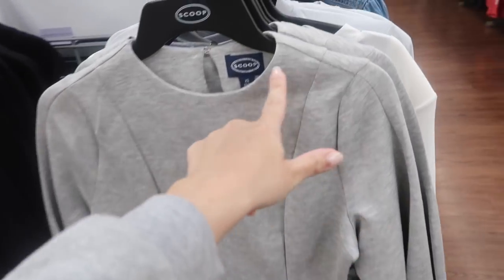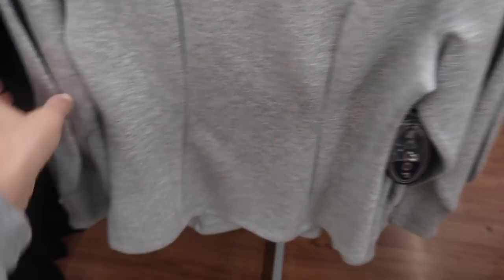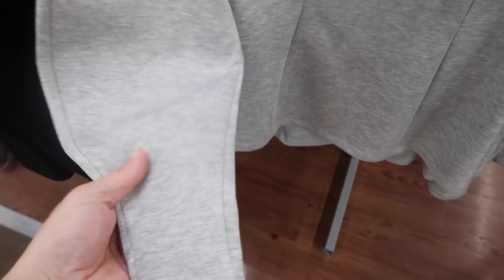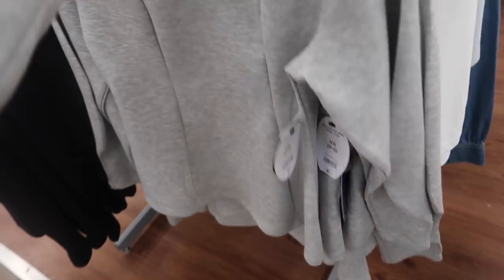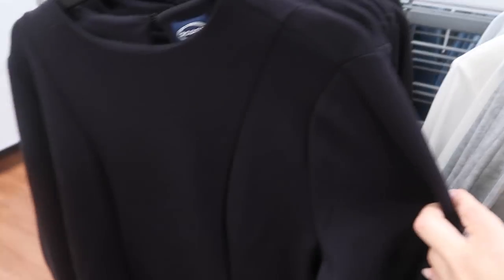New top from Scoop. This has that higher neckline with the same detailing, a little bit of a puff sleeve, and the fitted wrist. These are $26 and come in this gray and then also in the black.